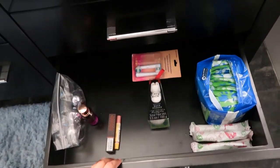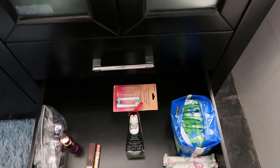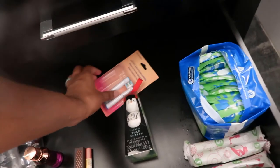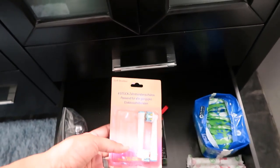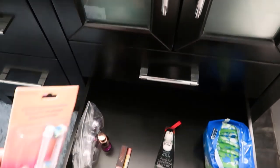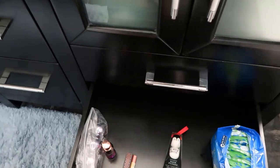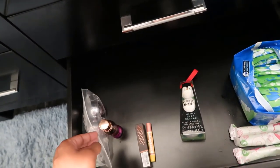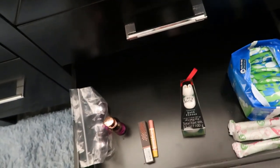The last drawer down here is kind of miscellaneous — I've got pads, tampons. Oh, I didn't even see these — extra toothbrush heads, so I can definitely put those with the other tooth things. And I've just got some lipstick, perfume, and bath bombs I don't really use.